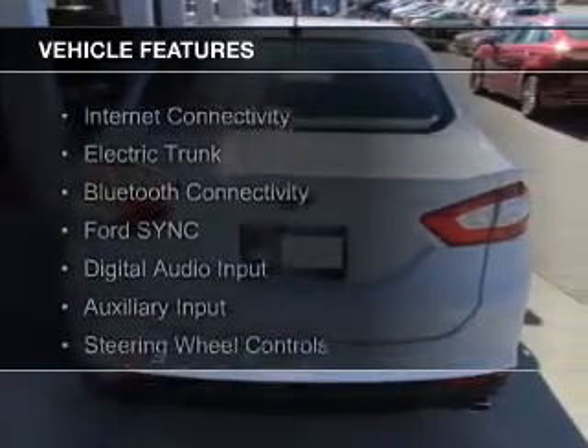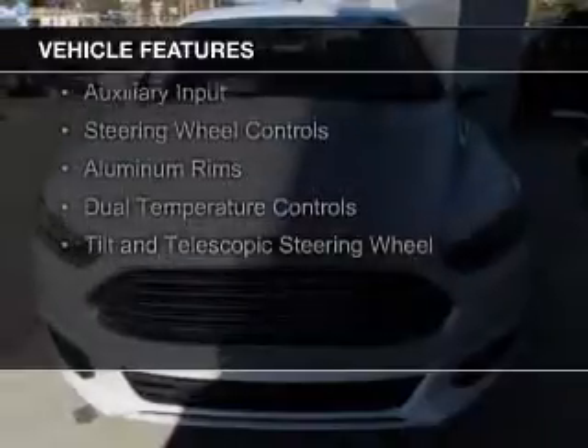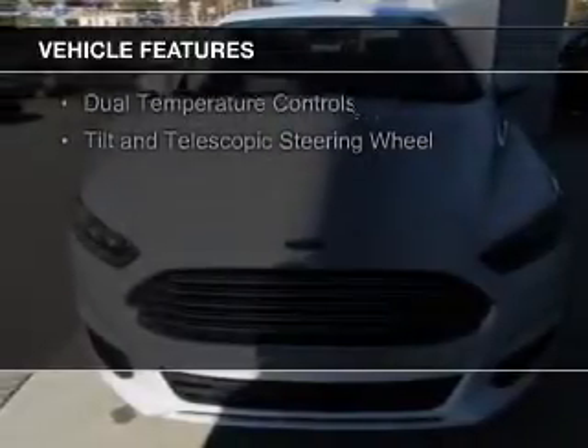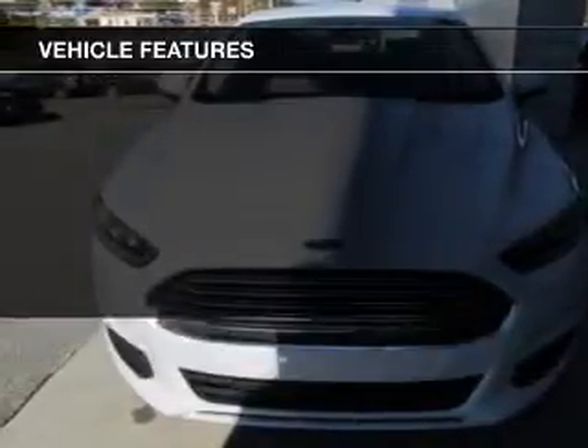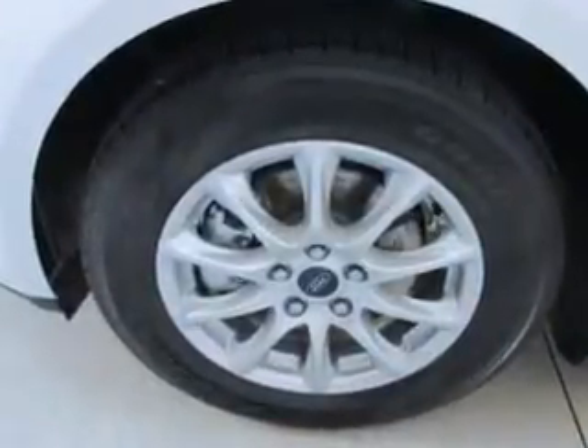The features include internet connectivity, electric trunk, Bluetooth connectivity, Ford Sync voice activation, digital audio input and auxiliary input, steering wheel controls, aluminum rims, dual temperature controls, and a tilt and telescopic steering wheel.